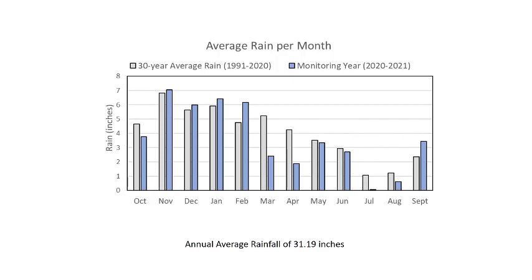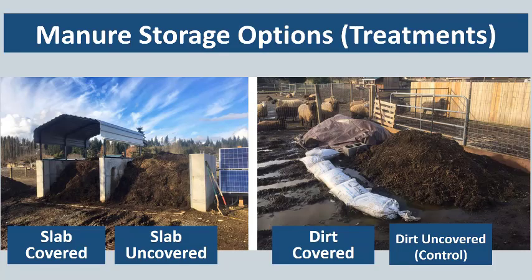One of the main ways that we work with smaller farms in our region, especially into September, is we try to get everyone thinking about where they're going to store their manure once it starts to rain. Everything is dry and it all looks very different in the summer, but it's important to have people think ahead for different storage options on their property. That was one of the big values of this project — to actually test out these different options on actual farms and collect some data. This slide gives you some visuals of the manure storage options or treatments that we were evaluating in our study.